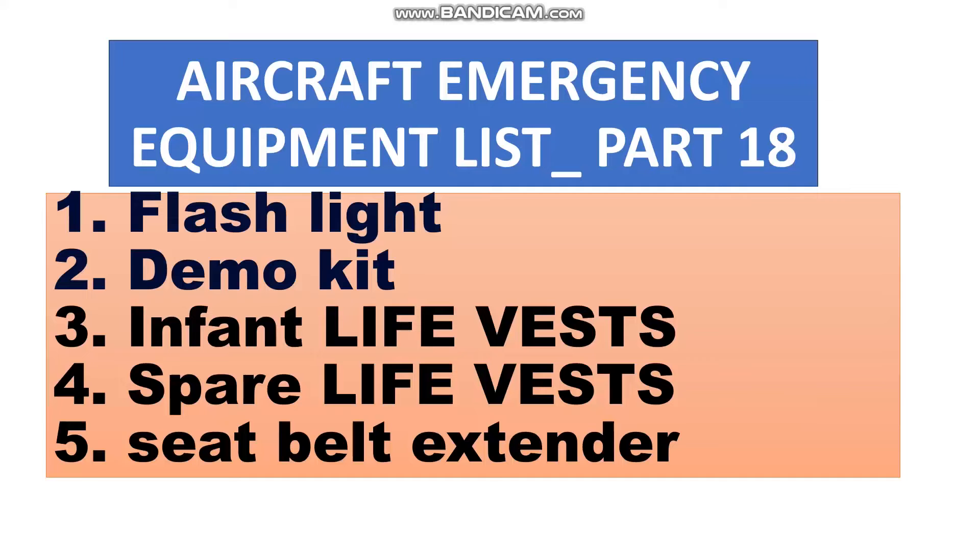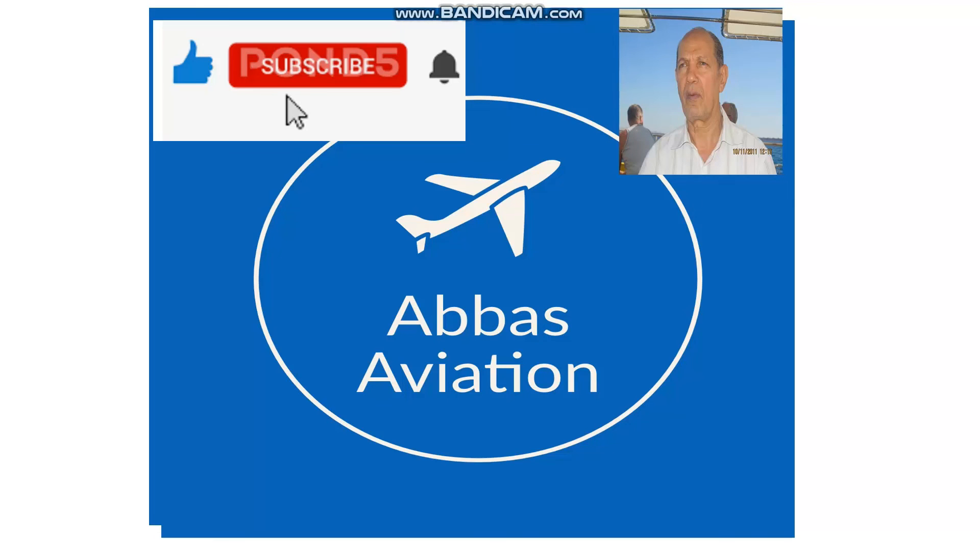For the passengers: the info life vests, the spare life vests, and the seatbelt extender. There are two items some airlines forget — the info life vests for babies and the seatbelt extension for the larger passenger. These two items must be handled carefully by the maintenance engineer and the crew attendant.